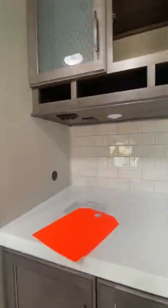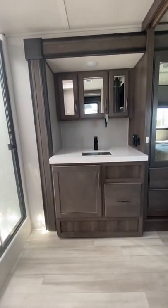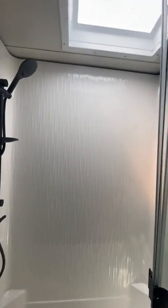Coming up into the bathroom area, you have a jack-and-jill entrance with a vanity over your sink, additional storage below, plenty of legroom on the stool, with more places for toiletries, and a nice large shower with glass doors.